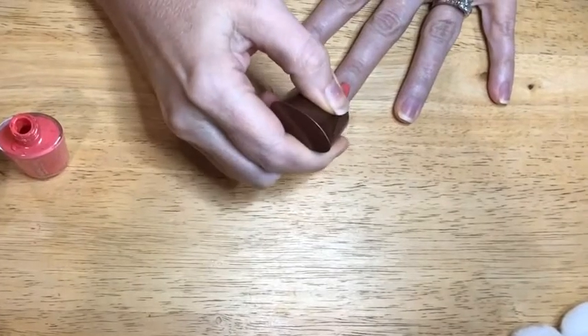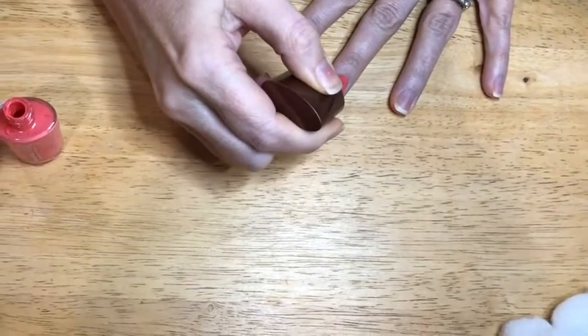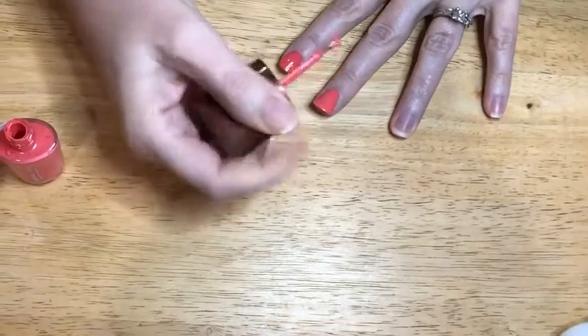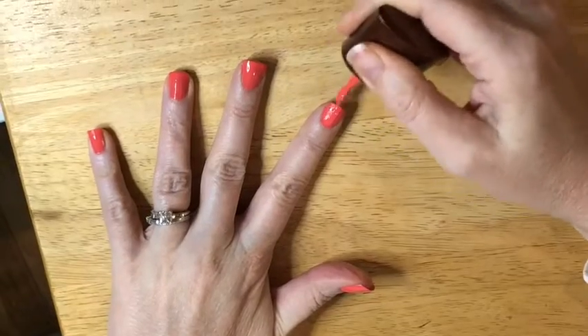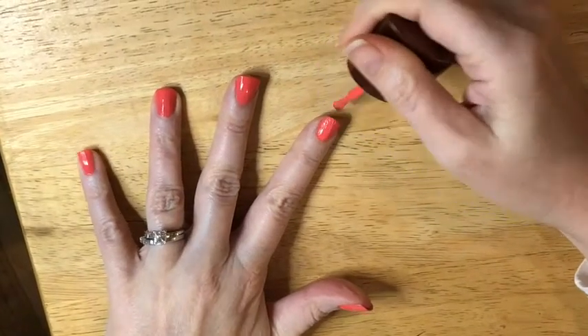As I'm painting my nails, it comes out pretty thick, to where I could get away sometimes with one coat, but I do put a double coat on for the most part, and it just looks beautiful.